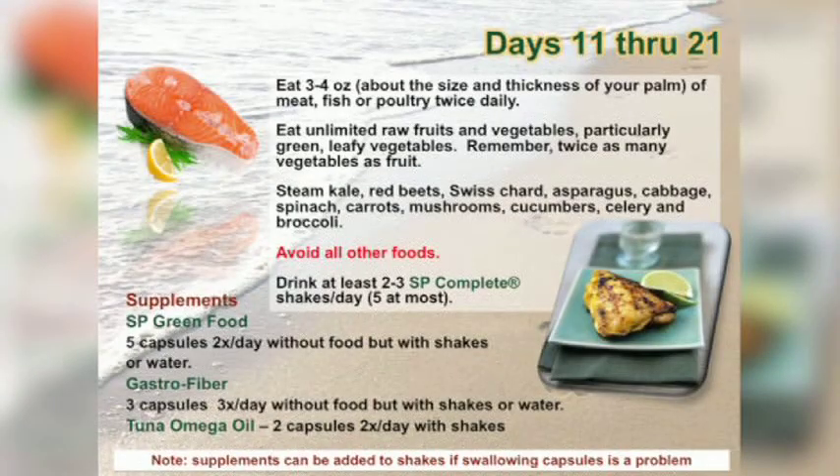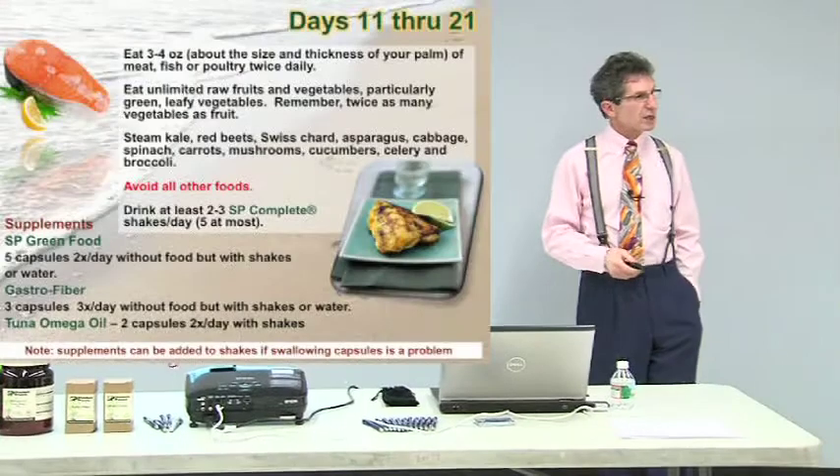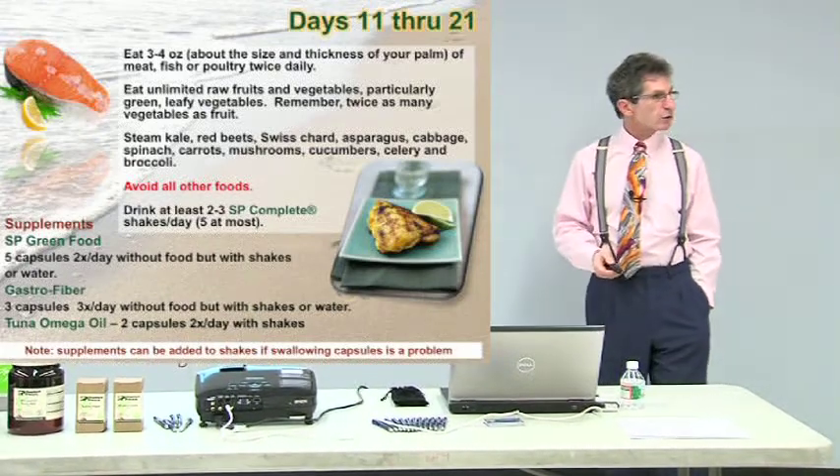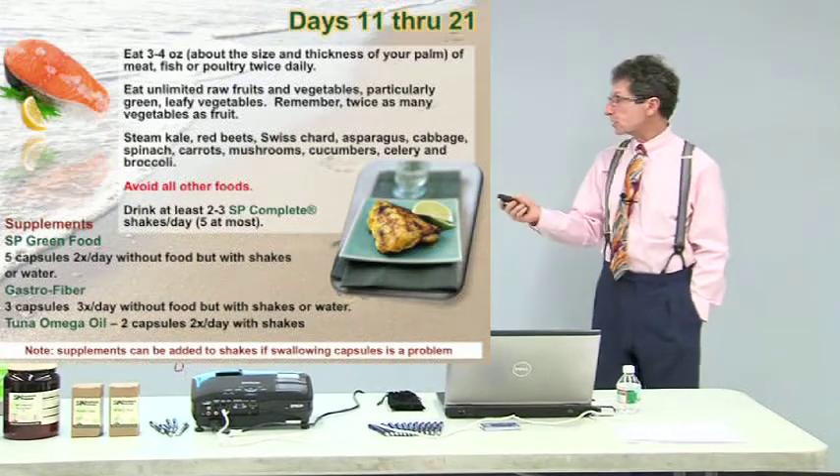Days 11 through 21 — here comes your protein. You can have some meat, fish, or poultry — very lean, free range, or wild caught. Still unlimited raw fruits and vegetables, primarily green leafy vegetables. Kale, kohlrabi, collard greens, spinach, broccoli — all those things, raw or lightly steamed. You're still avoiding all other foods — no dairy, no nuts, no grains. Those are your high-allergenic and pesticide-ridden foods. You're still on your shake and your supplements.